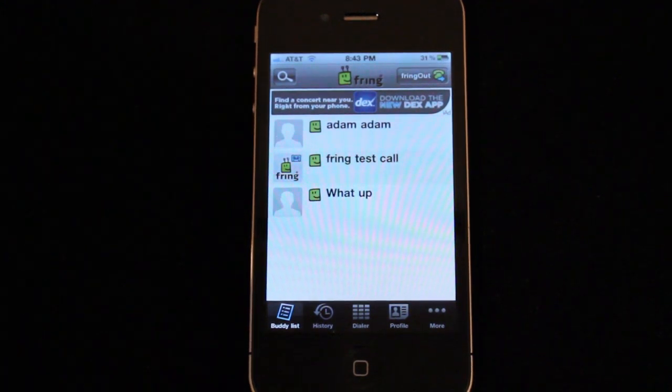Previously you were never able to do a video call that wasn't one-on-one with any applications found on iOS or Android, so it's great that Fring was just updated with this new feature.